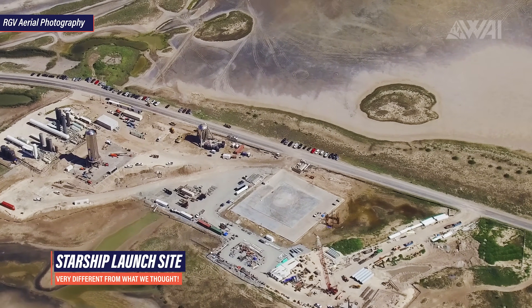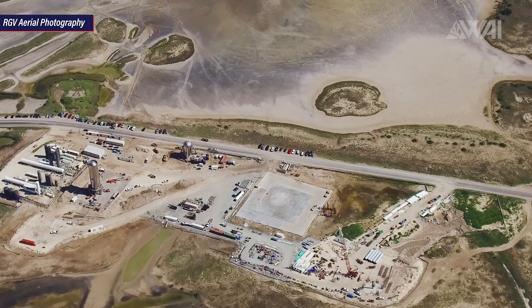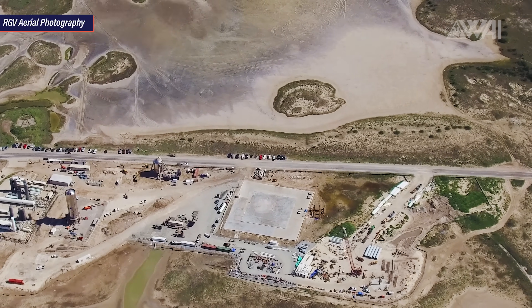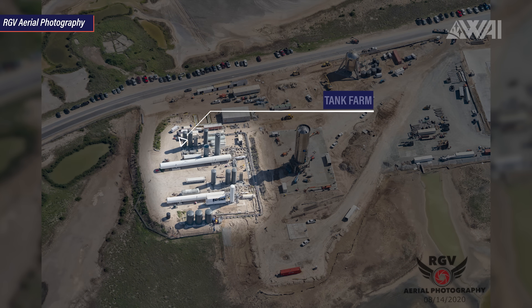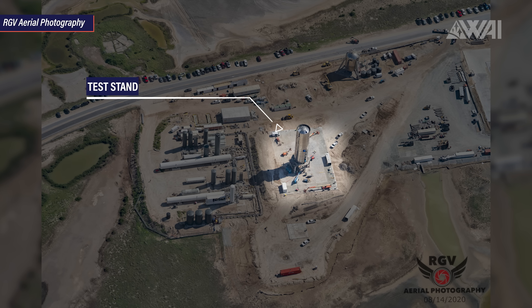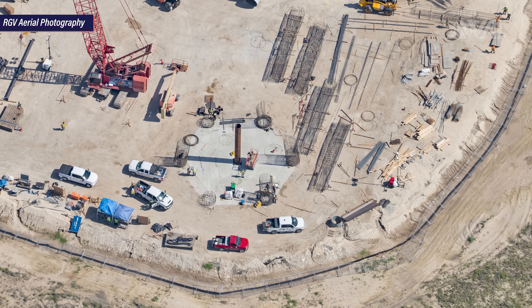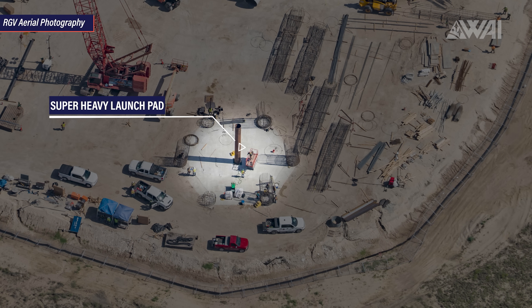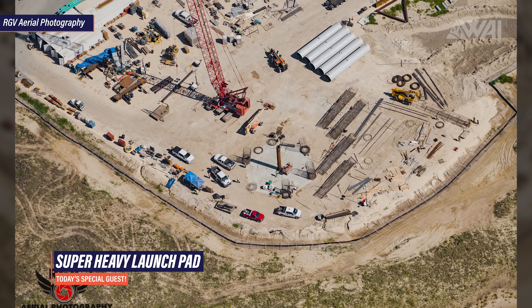Now let's tackle the question I raised at the beginning of today's episode — what SpaceX is doing very differently in Boca Chica than we all expected and why. This is Mauricio's latest flyby of the Boca Chica launch site. We have the tank farm used to fill up prototypes for pressure tests and launches, the test stand on which many Starships exploded, collapsed, imploded, and recently even flew, the landing pad which both Starhopper and Starship Serial Number 5 used to get down safely, and last but not least, the heavily talked about Super Heavy launch pad. We've closely been following the building process — after all, this is where Starships will take off towards Mars, right?